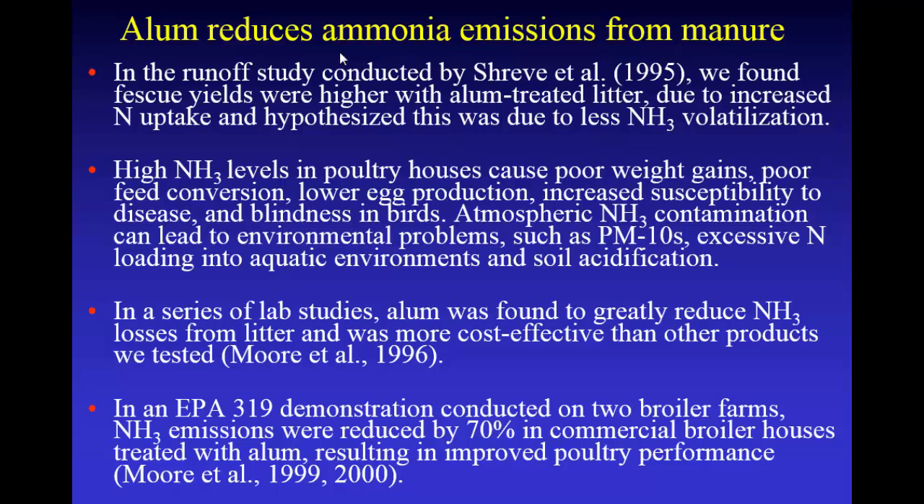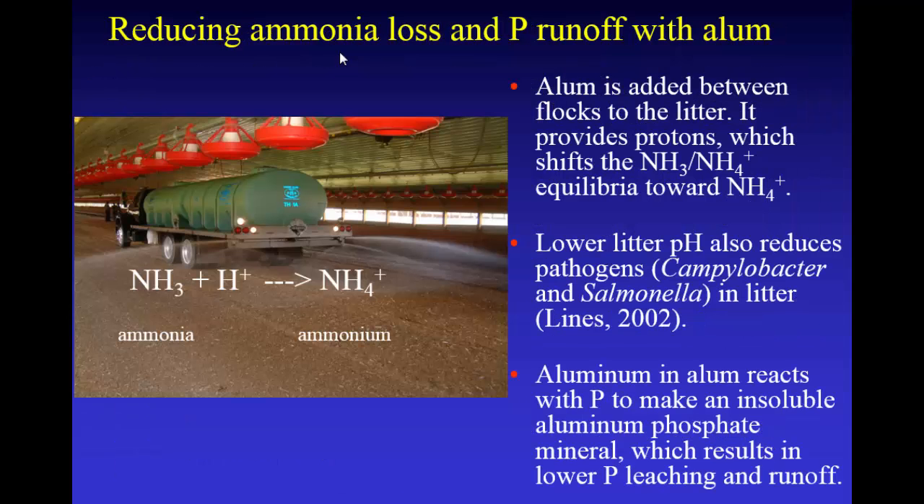Obviously there are several problems associated with ammonia, so we did some simple lab studies back in the 90s to see if alum would reduce ammonia volatilization, and we found it did a good job. We also found it was very cost effective. Then we did a big EPA 319 study where we went to a couple of poultry farms, put alum in half of the houses while the other houses were controls, and we found a 70% reduction in ammonia emissions. What happens is you just spread the alum — either liquid or solid — on the litter between the flocks. It's an acid, so you're just shifting the ammonia-ammonium equilibrium towards ammonium, resulting in less volatilization.